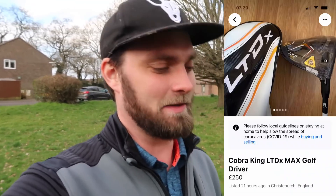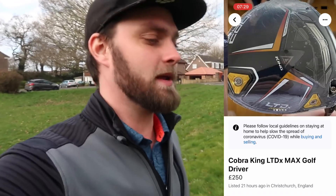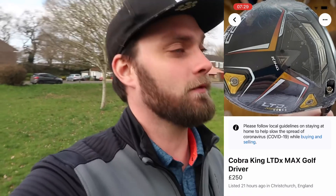How are you doing? Welcome back to a brand new video. Simon here, on my way to go and pick up the brand new 2022 Cobra LTD X driver, which I'm very excited to give a hit. The listing was £250 — I got it reasonably early over the weekend.